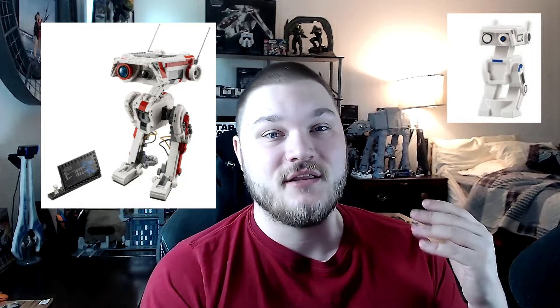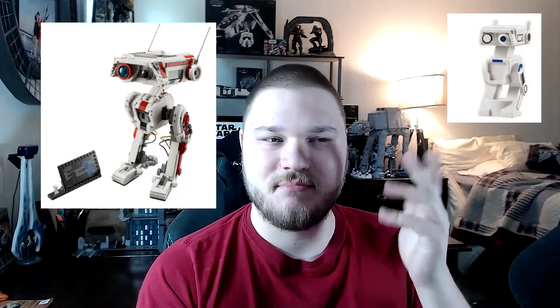First up, we have the BD-1 buildable set. At some point last year they said they were never going to make a BD-1 Lego, and now we have two. There's the bigger buildable one like an R2 unit, and also a small mini in the Mandalorian Starfighter. The buildable BD-1 is 1,062 pieces, will be $100, and releases August 1st — it's available for pre-order on the Lego website right now.